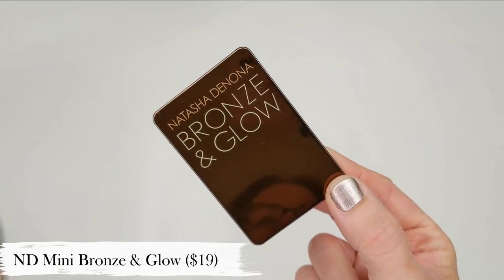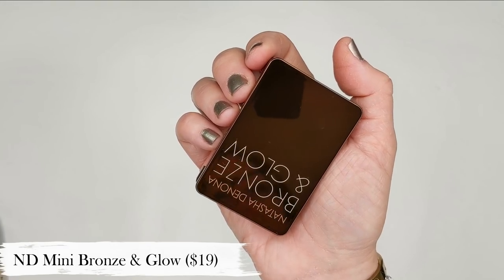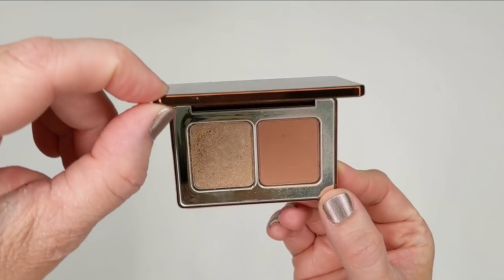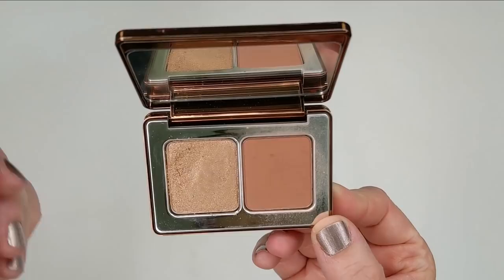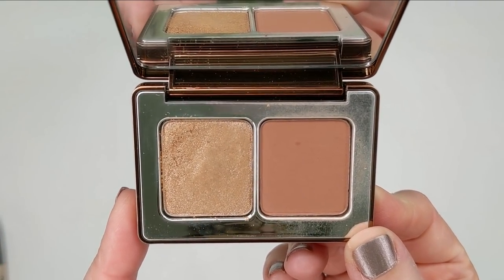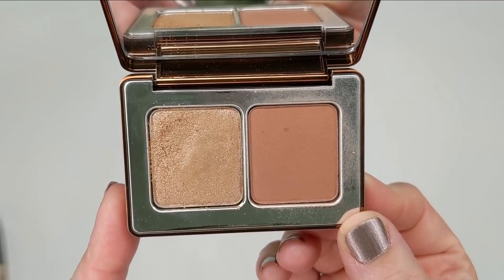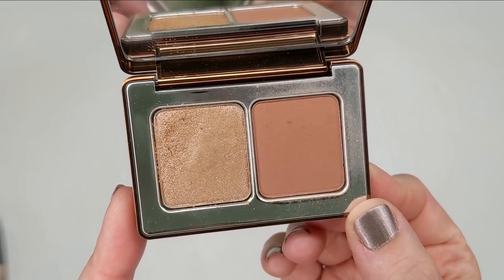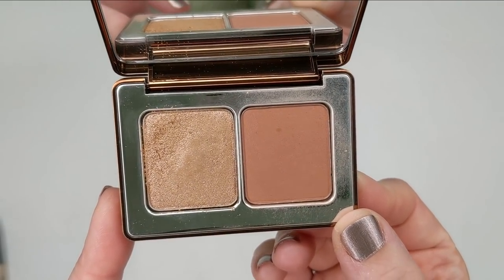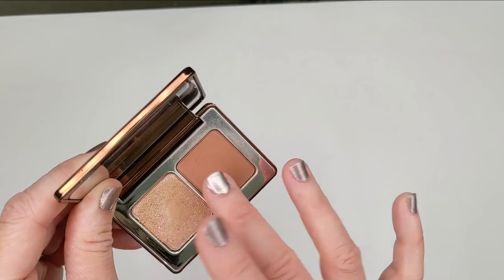Last but not least, we have the Natasha Denona Mini Bronze and Glow. I bought this initially as an impulse purchase while waiting in the checkout line at Sephora, but I didn't realize I was going to use this little guy nearly as much as I have. I've taken this on trips with me and it's a surprisingly versatile product. It's intended to be a bronzer and a highlighter, and I find it works really well for that. Despite the smaller pan sizes, I've used these on my face with no issues at all. The bronzer is a little bit more reddish toned, which I definitely prefer over yellow or orangey toned bronzers.